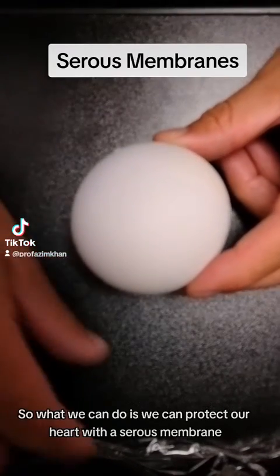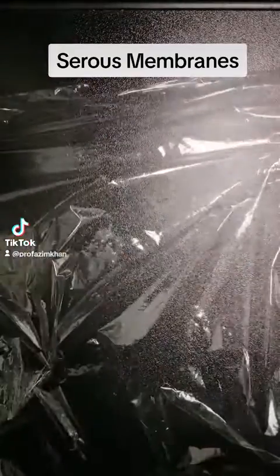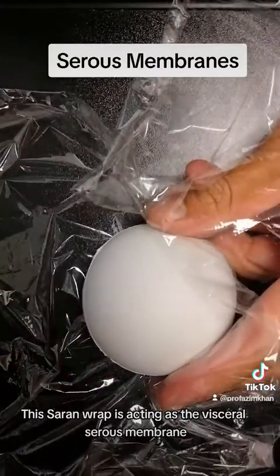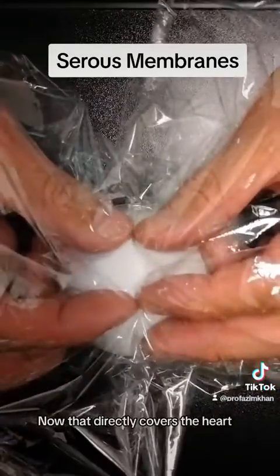So what we can do is protect our heart with a serous membrane. This saran wrap is acting as the visceral serous membrane — in this case, the visceral pericardium — which directly covers the heart.